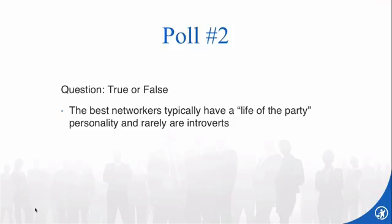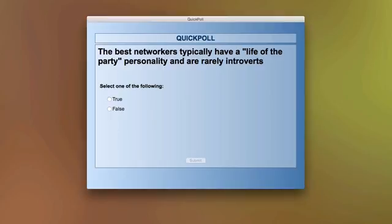Time for our second poll question. True or false: the best networkers typically have a life-of-the-party personality and are rarely introverts.